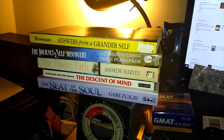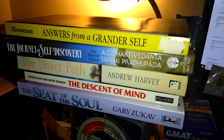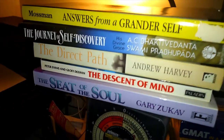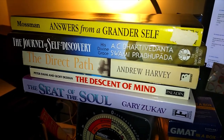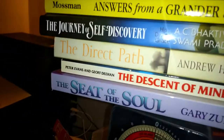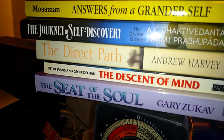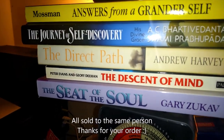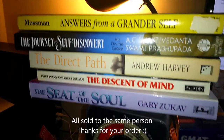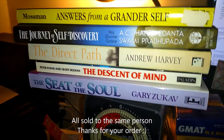A lot of books going out: 'Answers from a Grander Self' sold for $6.45 plus shipping, 'Journey of Self Discovery' for $3.18, 'Direct Path Descent to the Mind' for $4.24, 'Seed of the Soul' for $2.20 — and I didn't pay more than a dollar for any of these books.